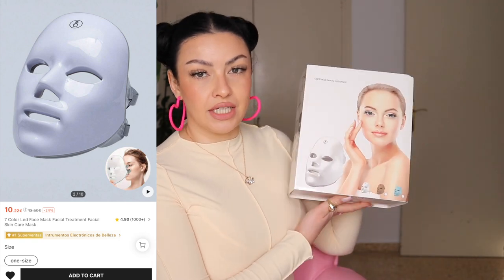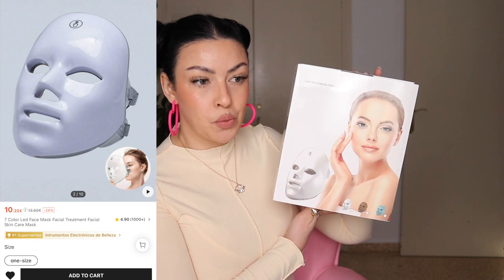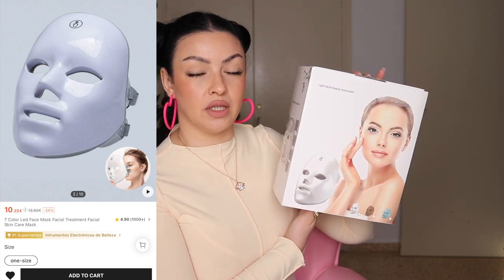Last but certainly not least, I bought myself something amazing — I only paid 7 euros 94 for this. This is the light facial beauty instrument. I've been seeing this all over TikTok and everyone swears about red light therapy.